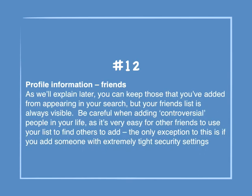Number 12: Profile information — friends. You can keep those that you've added from appearing in your search, but your friends list is always visible. Be careful when adding controversial people in your life, as it's very easy for other friends to use your list to find others to add. The only exception is if you add someone with extremely tight security settings.